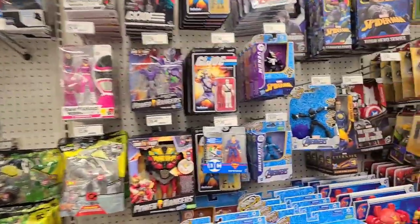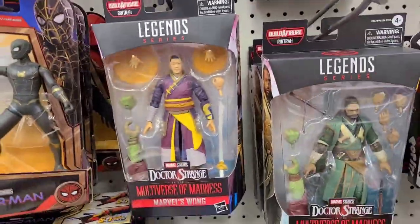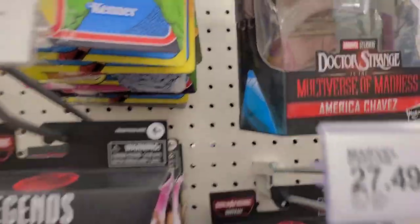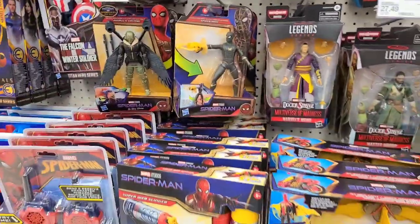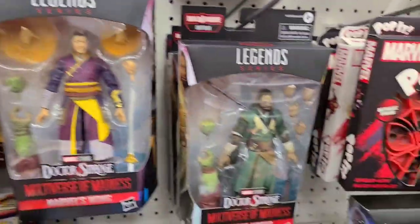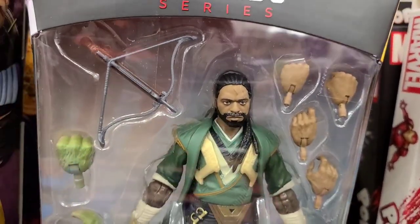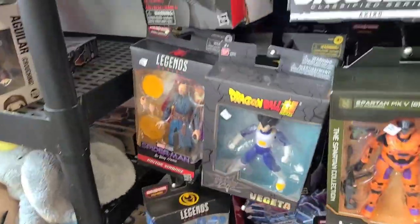As for other figures, we've got Multiverse of Madness figures starting to make their way to stores. American Chavez — no idea who that is. I don't know if I want to pay almost $38. Master Mordo — that does bear a striking resemblance to a Chihuahua a little bit. Edge of Four, complete with his forehead scar. Alright, we are in the NECA section.